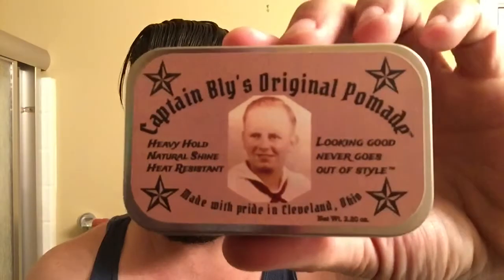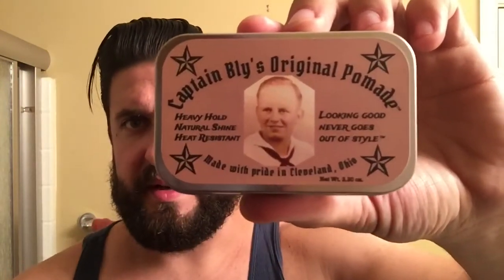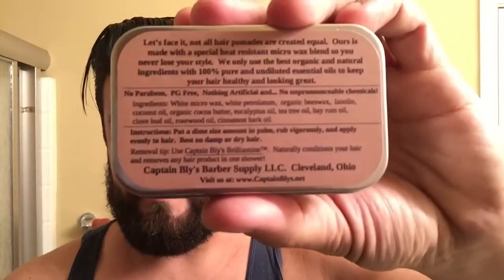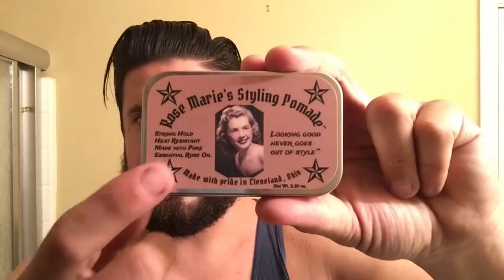The presentation on this is really cool. The story behind it is that this is William's maternal grandfather, who joined the Navy after the bombing of Pearl Harbor, and William did a tribute to him. There are little nautical stars, a picture of him, and the motto 'looking good never goes out of style.' For Rosemary's, there's a similar design with nautical stars — this is a picture of his grandmother. He tells a story on his website about how she wanted to become a model, but married his grandfather instead, so he did this as a tribute to her.